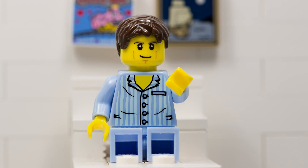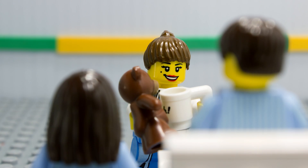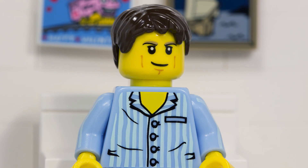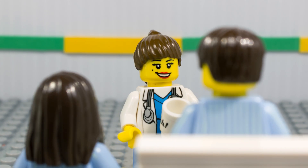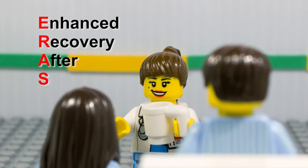Hey, Dr. Antrim. Oh, hey, Daniel. Here's that teddy bear you so insistently requested. Thanks, Dr. Antrim. Hey, why are those guys going so fast? And what's fast track? Oh, you must mean fast track surgery. We call it ERAS. ERAS? Yeah, it stands for Enhanced Recovery After Surgery.